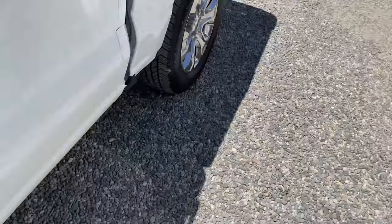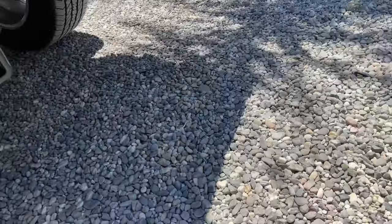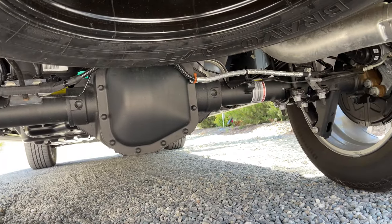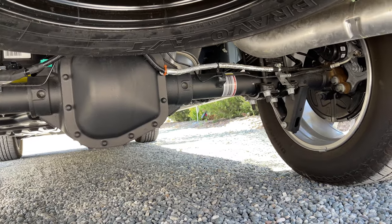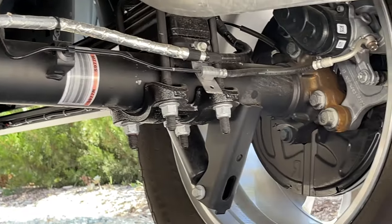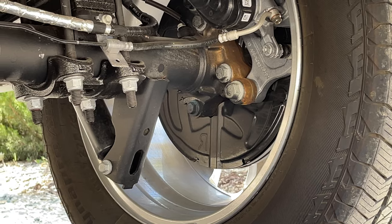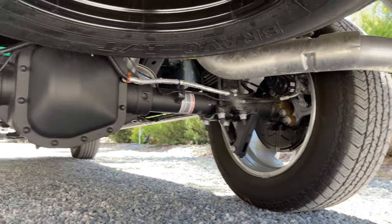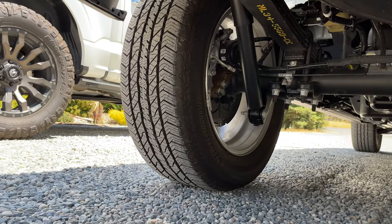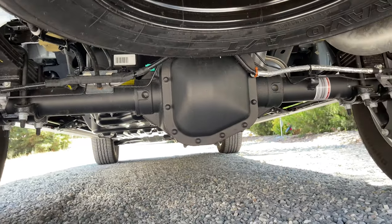This truck I picked up from Iowa has all the same options as the other one but I wanted to check for rust. It's mostly free of rust — wait, there's a little rust on that bolt. Overall underneath it looks great — the side bolts have a little bit on the brake calipers and brake assembly, but the axle looks great.